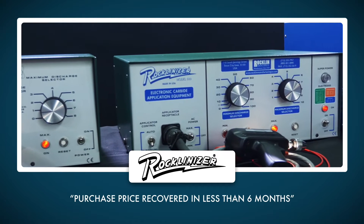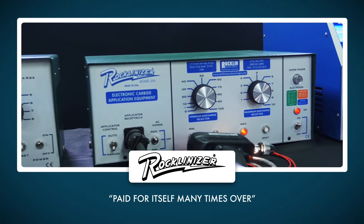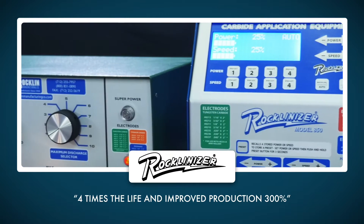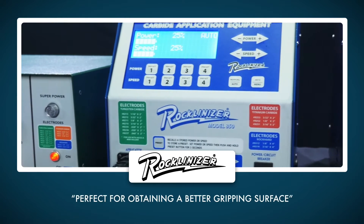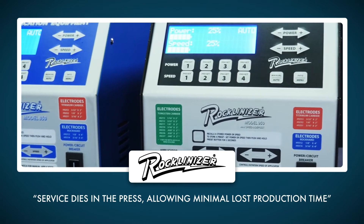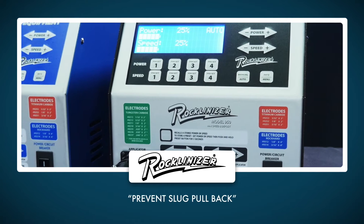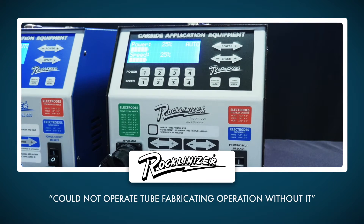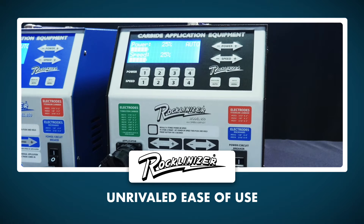The portable Rocklandizer prolongs machine life, restores tolerances and maintains dimensions, resulting in immediate and substantial productivity improvements and cost savings. The Model 950 Rocklandizer leverages our decades of experience as the world's leading carbide application manufacturer to deliver unparalleled precision, speed and deposit capabilities.